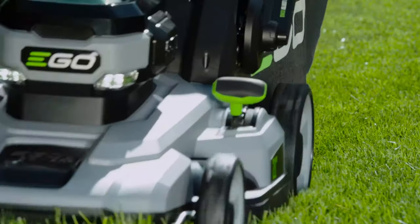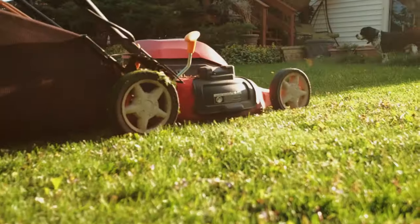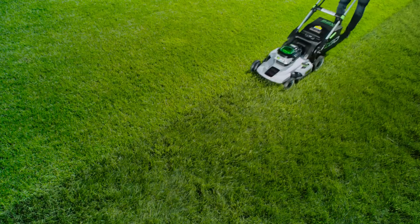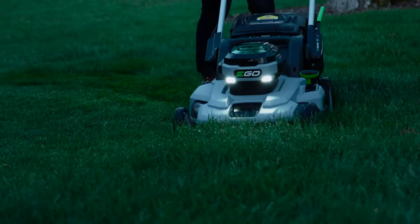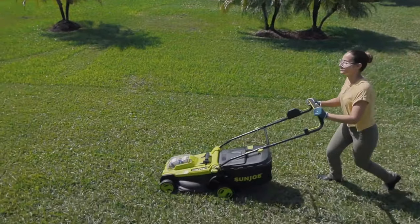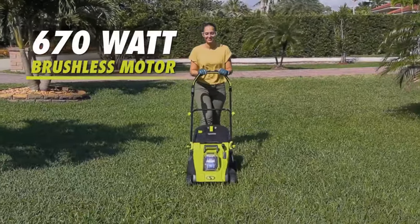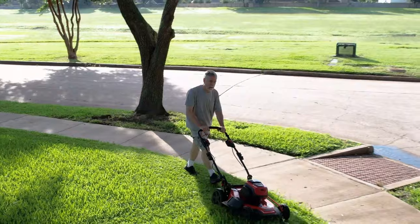Runtime: No matter the brand of battery or its voltage, runtime will always vary based on the conditions of your yard and how much work the mower has to do. For example, a mower might run for over an hour on a single charge while trimming grass that's already neat and short, but the same mower with the same battery may only run for 30 minutes if you're cutting dense grass that hasn't been mowed in several months. The runtime listed on a manufacturer's website is usually the battery's maximum runtime on a full charge, ranging anywhere from 20 to 100 minutes depending on voltage, mower size, whether it's self-propelled or manual, and other factors. Most of the time you'll be able to run a battery-powered lawnmower for about 30 minutes at a time. Comparing maximum runtimes can help you identify which mowers tend to run longer.